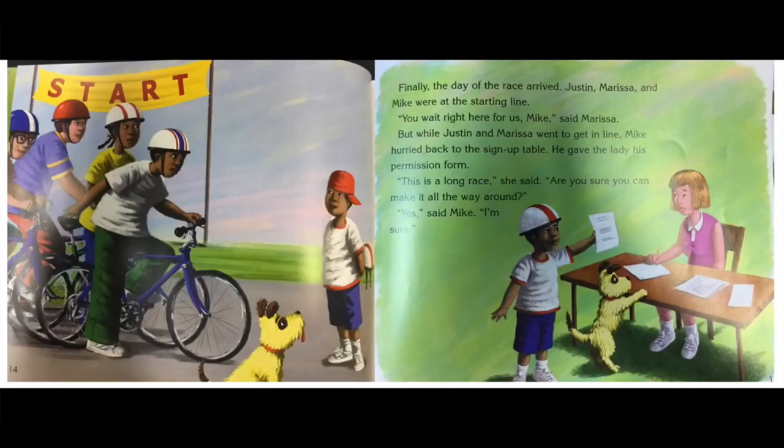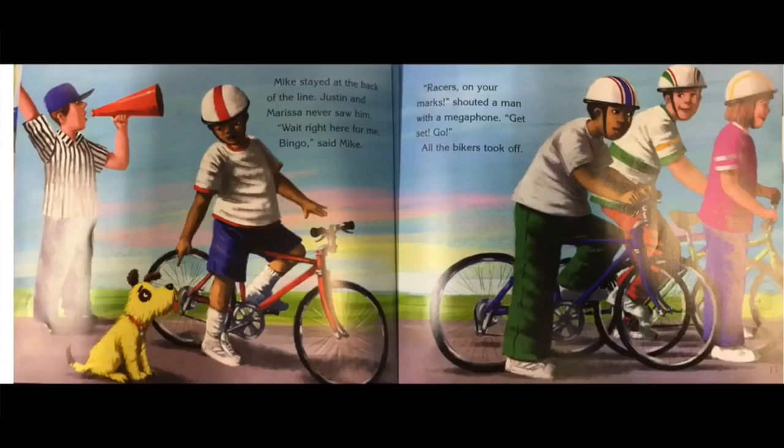Finally the day of the race arrived. Justin, Marissa, and Mike were at the starting line. You wait right here for us, Mike, said Marissa. But while Justin and Marissa went to get in line, Mike hurried back to the sign-up table. He gave the lady his permission form. This is a long race, she said. Are you sure you can make it all the way around? Yes, said Mike. I'm sure. Mike stayed at the back of the line — Justin and Marissa never saw him. Wait right here for me, Bingo, said Mike. Racers, on your marks, shouted a man with a megaphone. Get set. Go!